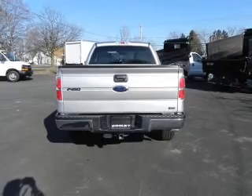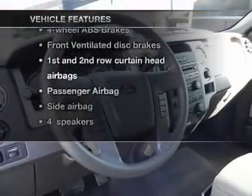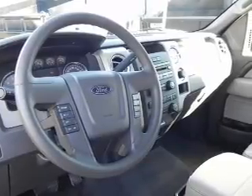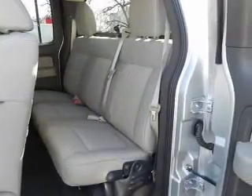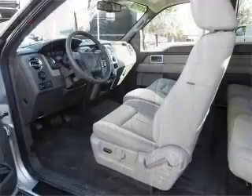Anti-lock brakes help you bring your vehicle to a safe stop. Plus, enjoy these notable features included in this vehicle: air conditioning, power door locks, power windows, power steering, cruise control, power mirrors, an AM-FM stereo, and an adjustable tilt steering wheel.